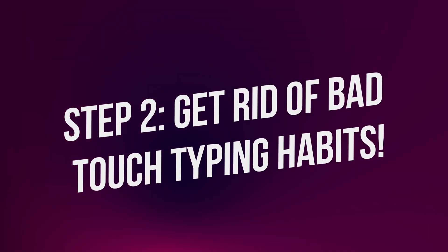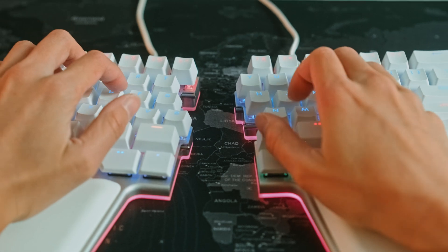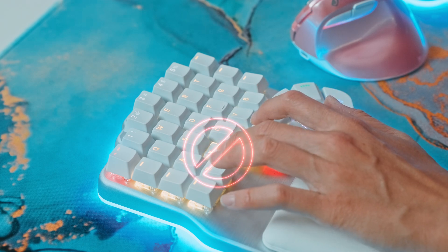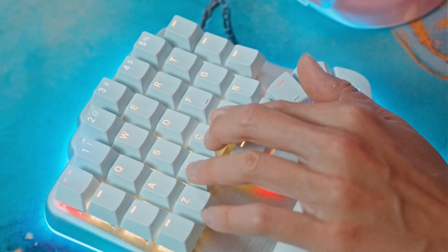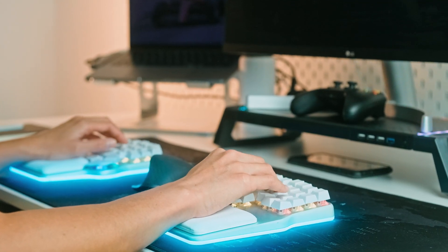Step two: get rid of bad touch typing habits. There are some touch typing mistakes that are forgivable on a staggered keyboard, but when you bring those mistakes to your columnar keyboard, the consequences can be detrimental. For example, pressing Q and P with the ring finger, pressing X with the middle finger, or using your index finger to press C. This doesn't fly on ortho keyboards — you'd hit the wrong key or worse, two keys at once. So master the alphas and learn exactly which finger should press each key.